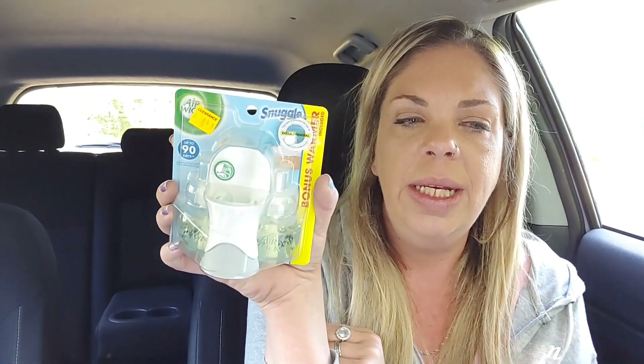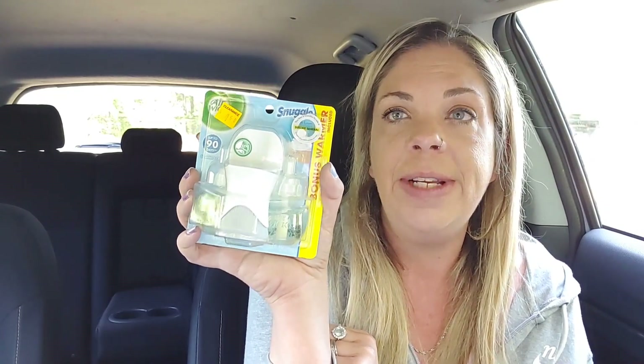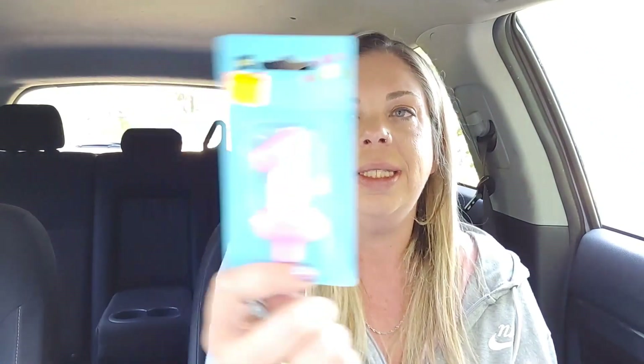Then I found the Snuggle Bonus Warmer with the scented oil — the Airwick. These are normally $4.50, they're ringing up $1.35, and we have a $1.50 digital attaching, so that's another $0.15 towards what you want to buy. I did find a penny item — I have so many of these one candles, I don't even know what I'm going to do with them. Probably just give them away.